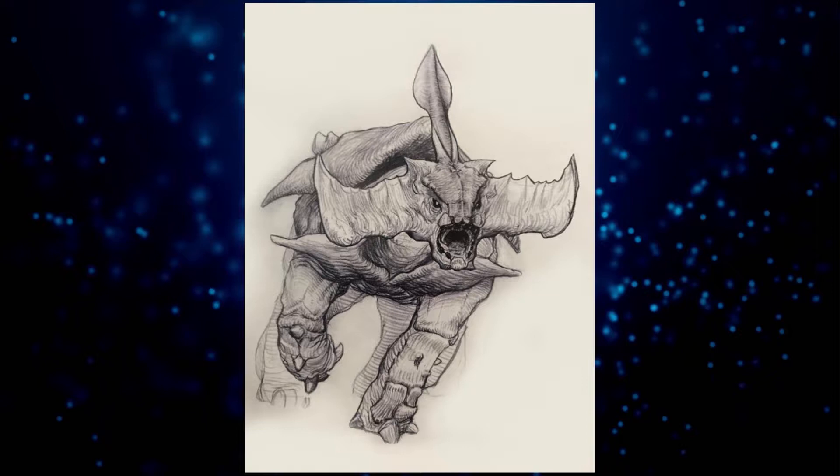So that was our overview of the Hammerhead Titanothere. With it being one of the first creatures we see in the first movie, it's definitely one of my favorites. Let me know your thoughts in the comments down below, and let's move on to the next entry in our Avatar lore series. As always, thank you for watching, and I will catch you all in the next video.